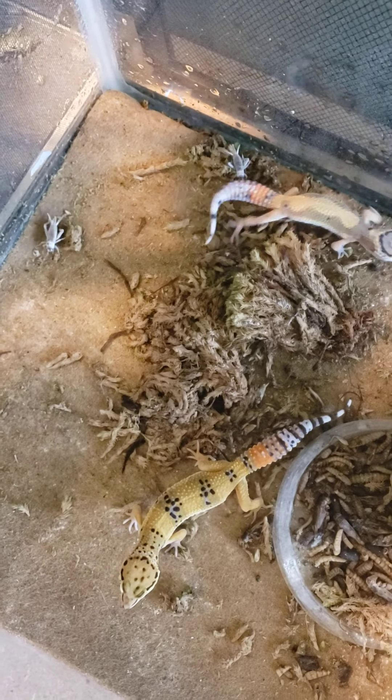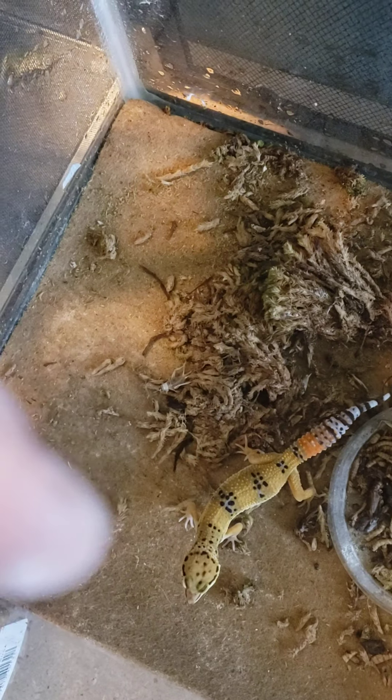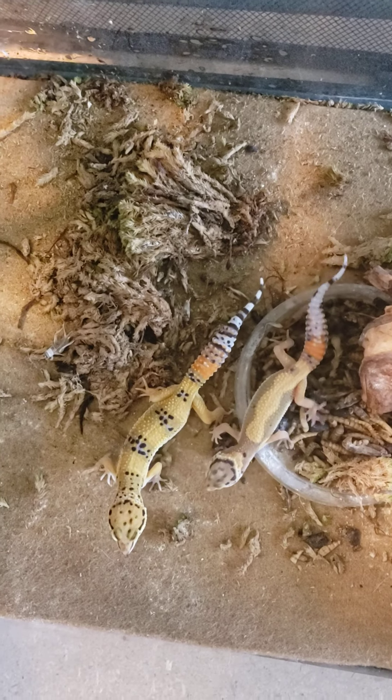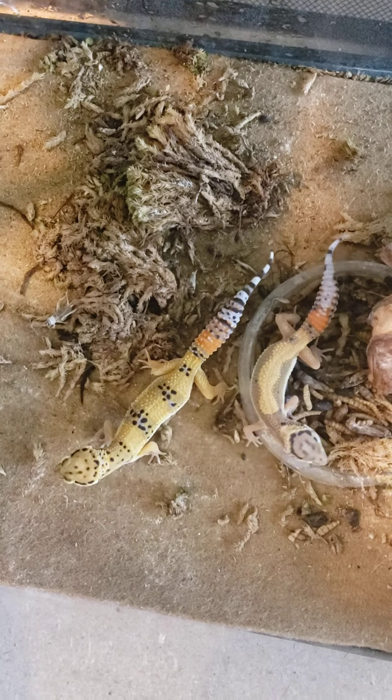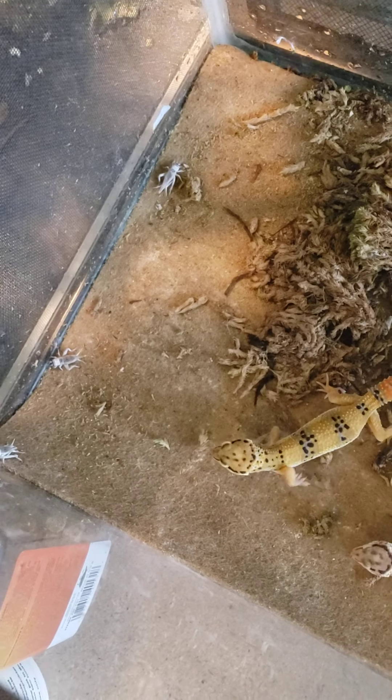Here we have two of my leopard geckos — Rainbow on the bottom, the older one, and little Flash, the younger little guy. They make excellent pets for children, adults, whoever likes them. Very easy to take care of, good longevity.